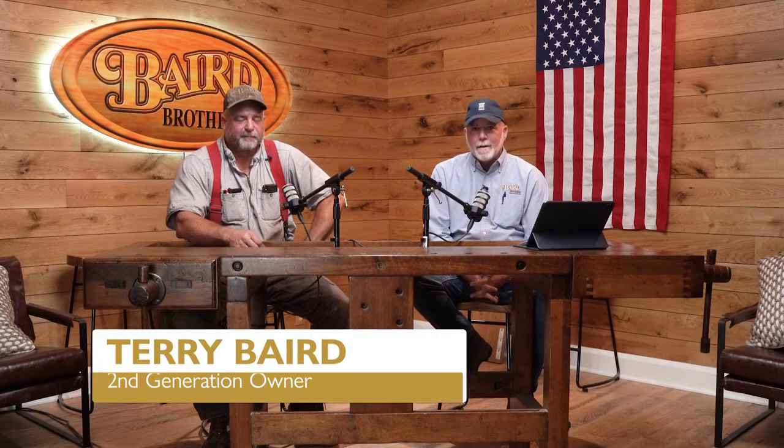Welcome everybody. Steve Stack, Studio 3B, Baird Brothers Fine Hardwoods, and we're going to talk a little product-specific today. I brought in the expert, Mr. Terry Baird. We're going to do the same thing we did with our friend from Oak Hill Mill Works — deep dive into species descriptions, usages, and availability. We're going to start talking about what is not necessarily a newer product. We've been making it into some paneling, like behind us here, but it's the live sawn character grade white oak.